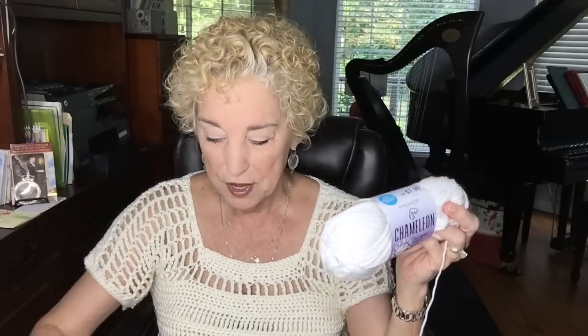My first WIP is the chameleon crocheted top, and this is the yarn I bought — this particular one turns purple in the sun. Right now it's pure white, and the label shows what color it's going to turn into. They also have this in pink and yellow at Michael's. I chose purple because I like it. I selected an I hook for this project — it's a 5.5 millimeter, my Clover, one of my favorites. I only bought three balls, each 229 yards, so I figured about 700 yards would be enough.